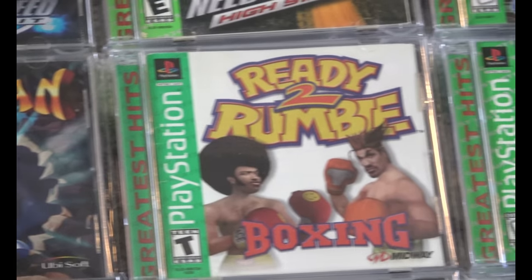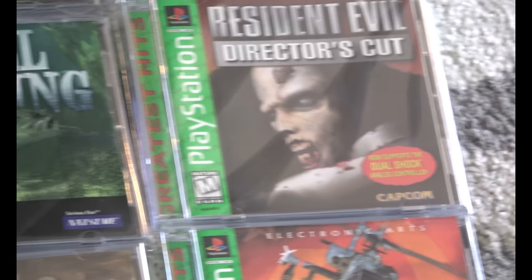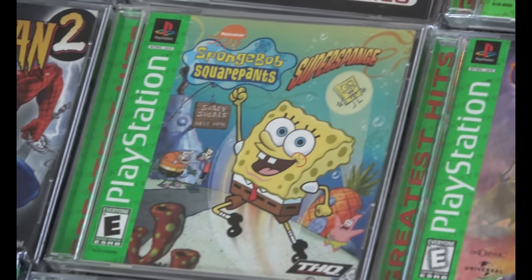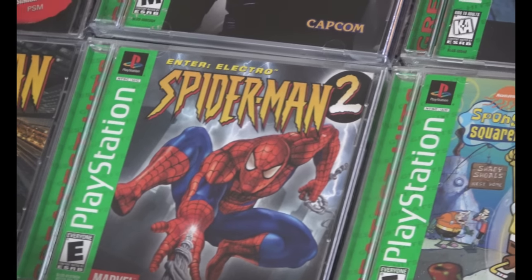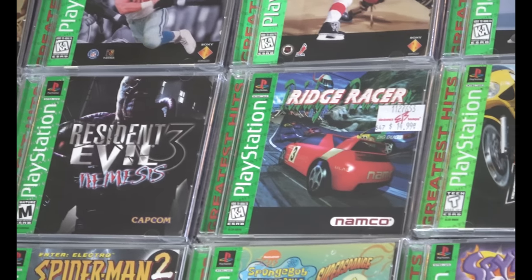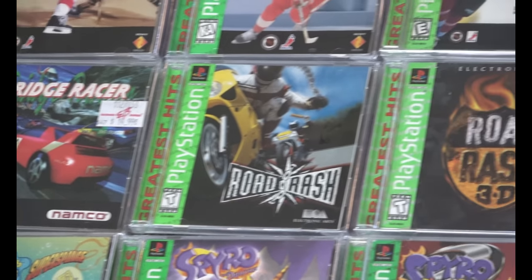Lots of RPGs, platforms, sports — a good mix of games. So if you're looking for the best of PlayStation, this is a good place to start. Now it's not going to be for everybody, and not all these games are ones you're going to go back and play, but there are many excellent titles that represent the PlayStation library.